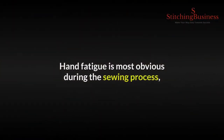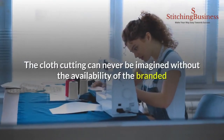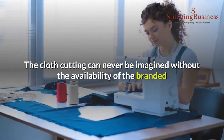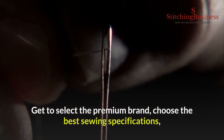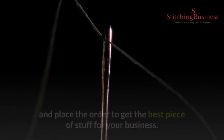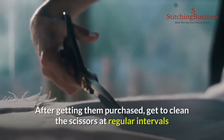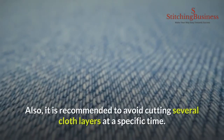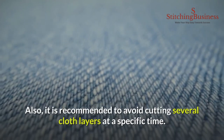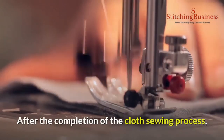Number twelve: sewing scissors. Hand fatigue is most obvious during the sewing process, and it is advisable to buy quality sewing scissors online. Cloth cutting can never be imagined without branded, high-quality sharp sewing scissors. Select a premium brand, choose the best sewing specifications, and place your order. After purchasing, clean the scissors at regular intervals and keep them oiled. It is also recommended to avoid cutting several cloth layers at a specific time.